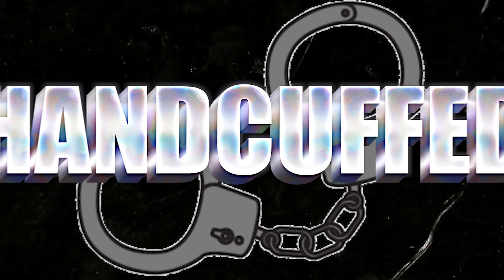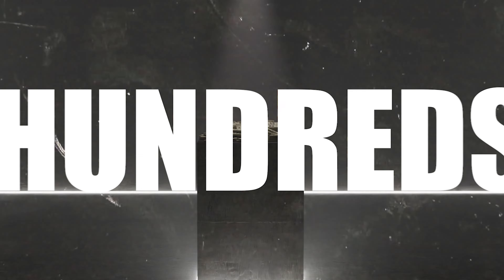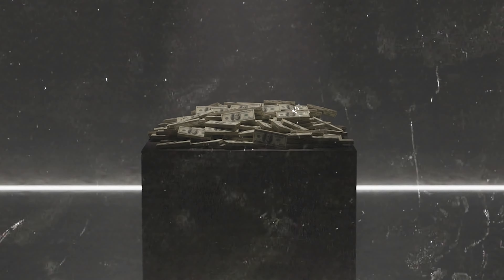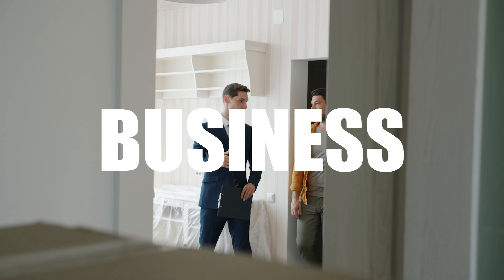If you're anything like me, maybe you felt handcuffed by all the subscriptions you need, spending hundreds and hundreds of dollars that it feels like you need to run your real estate business on softwares you may not even know how to use. The purpose of today's video is to help you break free from all the garbage you're never going to actually use.